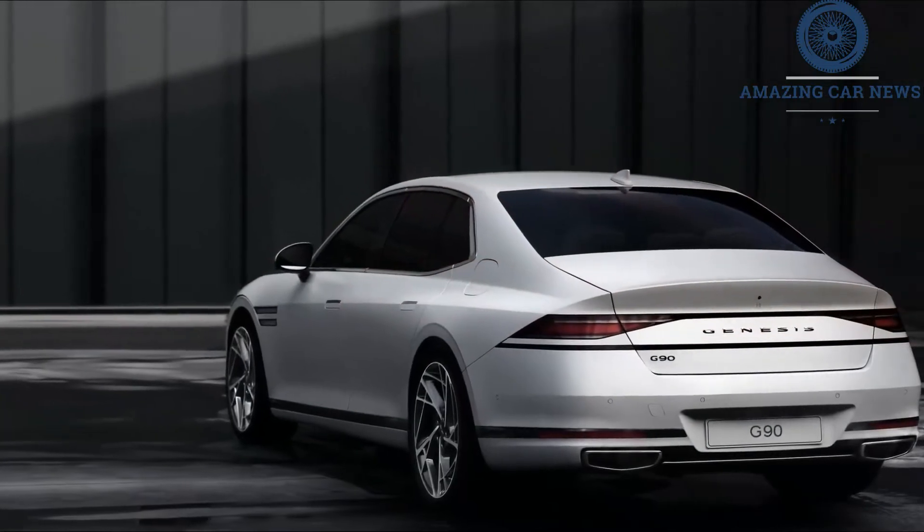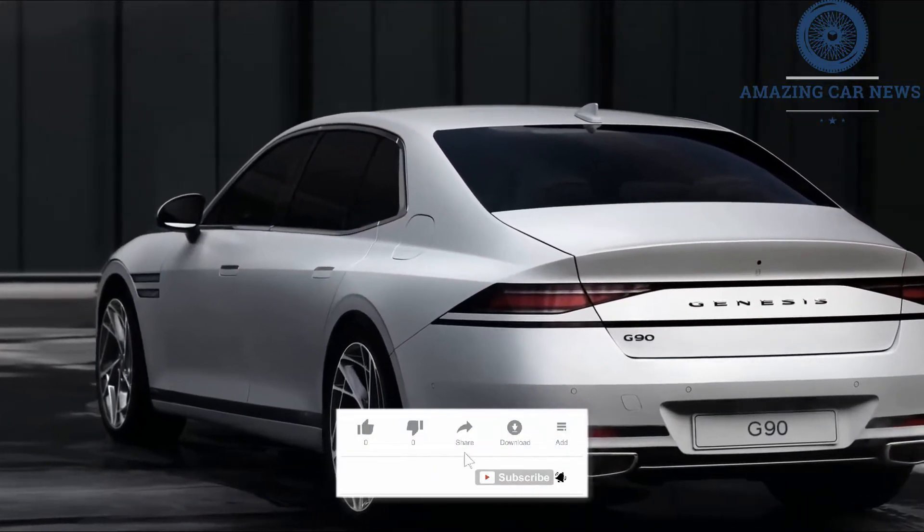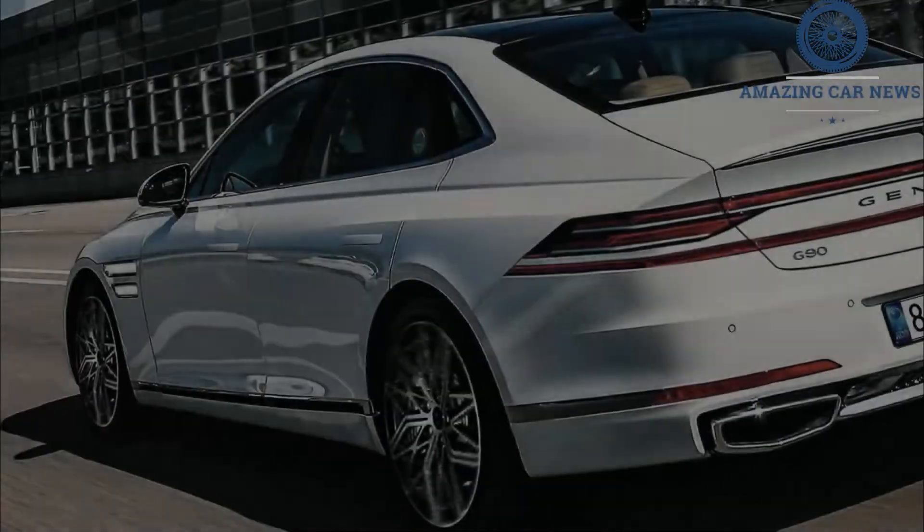Whereas the current G90 wears a sort of adapted take on Genesis's latest design language over the pre-2020 G90's boxy form, this new version fully commits to the twin slat headlights.